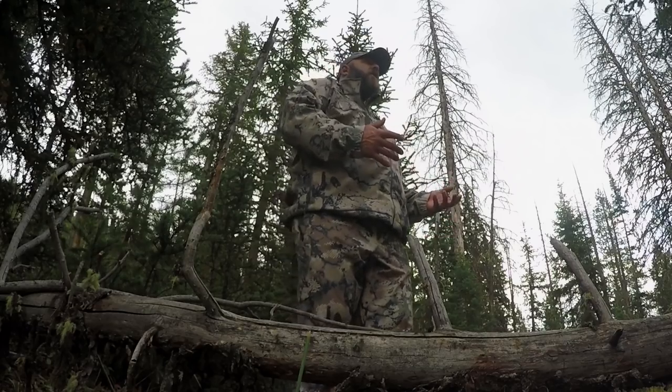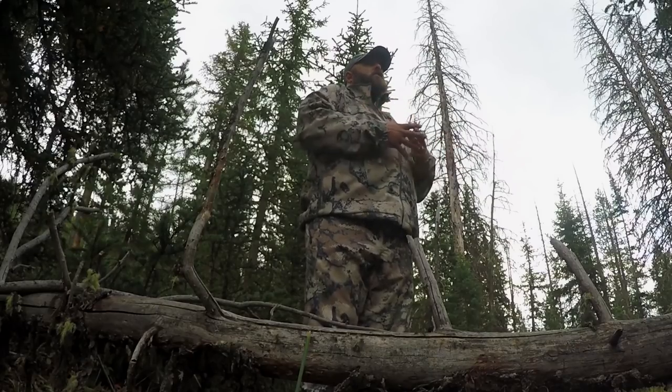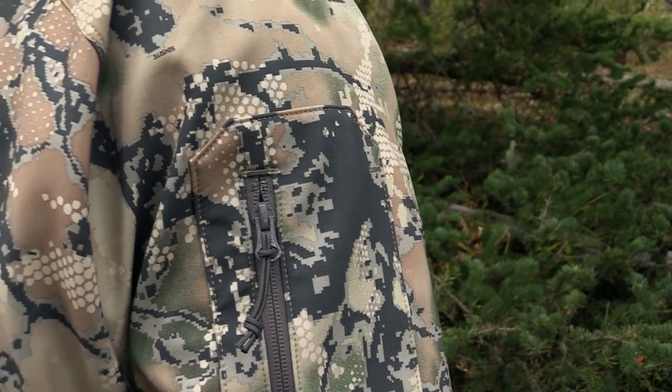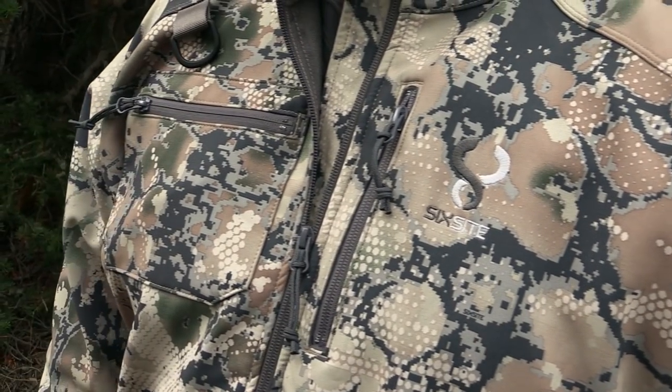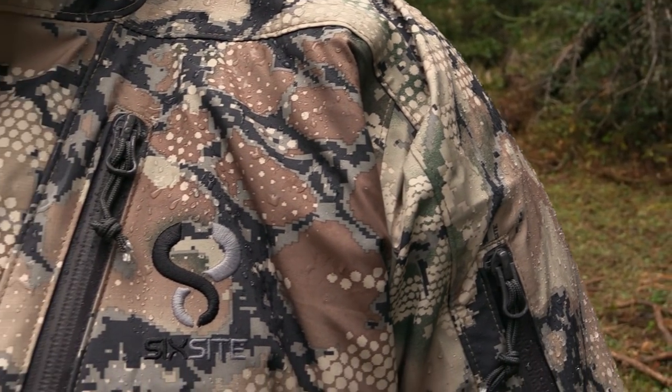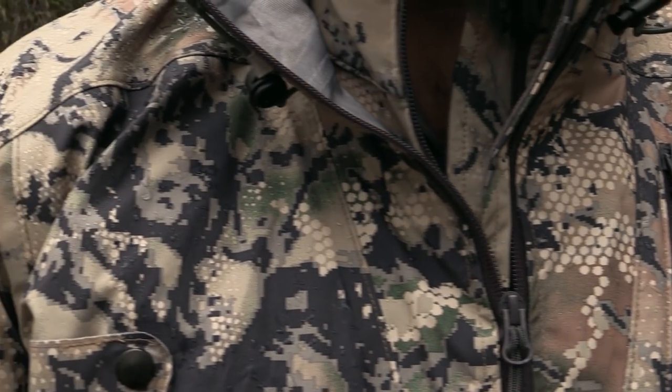This is a little overview of a great new gear company called Six Sight — American-owned and American-made. Go to their website, and I tell you what, I'm impressed with their gear. Give it a look. For more great videos on wonderful new gear, head on over to the Eastman's YouTube channel and be sure to give us a like and subscribe while you're there.